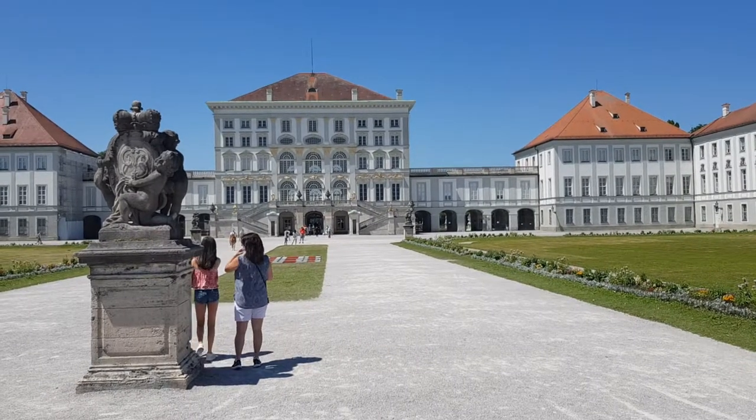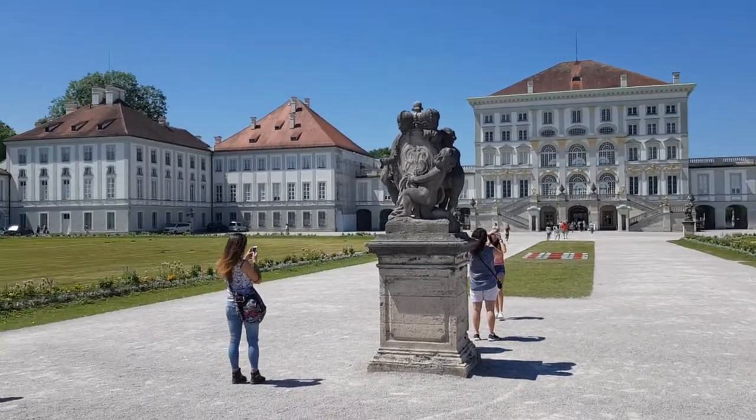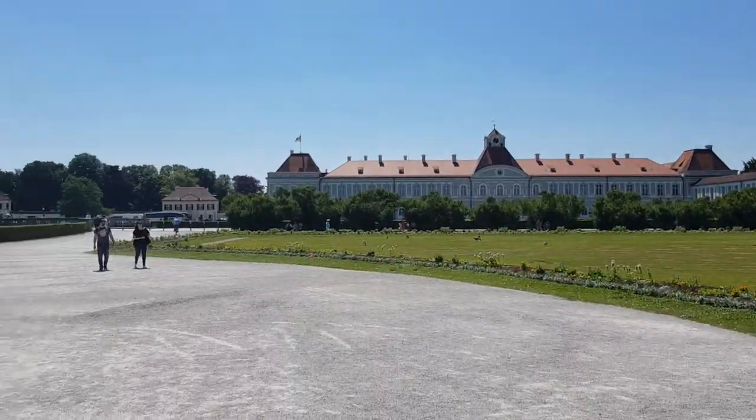Hey guys! Welcome to Nymphenburg Castle. We're still in Munich — it's in Bavaria, the south of Germany.